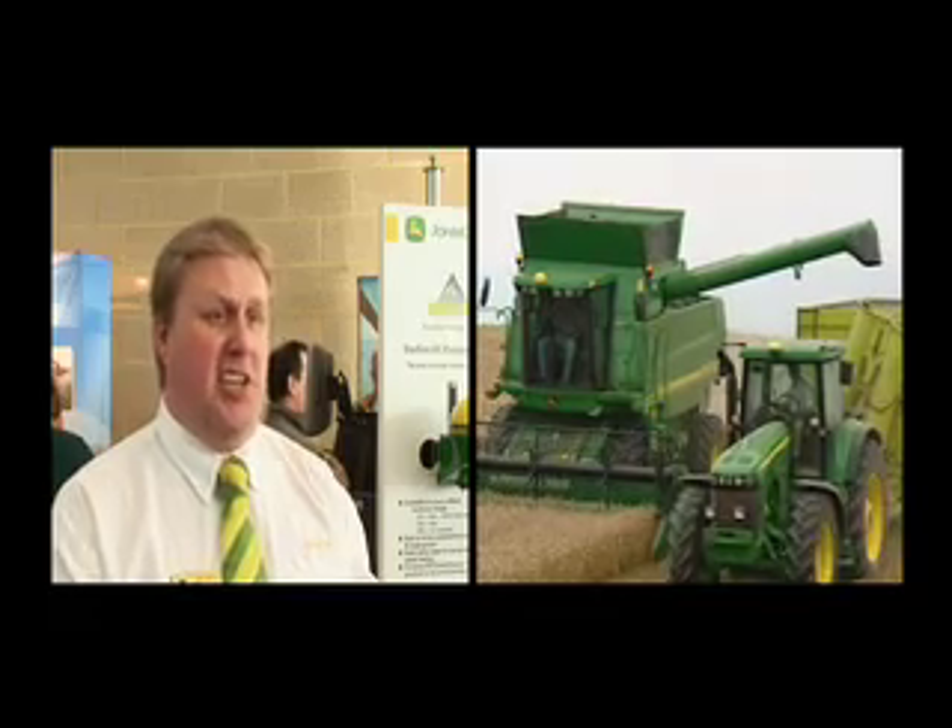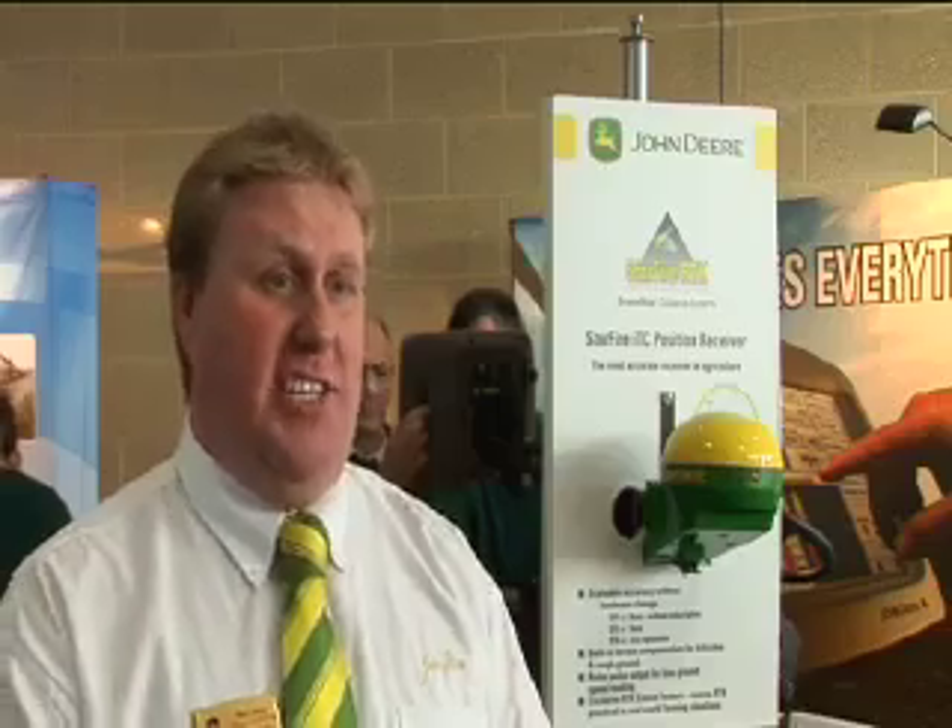It allows us to make a big leap in productivity with the machines we've got. Machines have got more productive over the years, but the level of increase probably hasn't been that high. We can make a major leap forwards if we improve the accuracy with which these machines work in the field. The big thing over the last few years has been guidance systems — we can reduce the amount of overlap on a machine by around 10% on a tillage implement, and around 8 to 10% for a combine, dramatically increasing machine productivity.